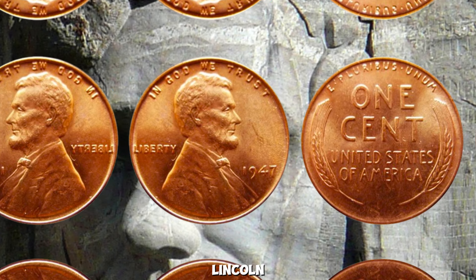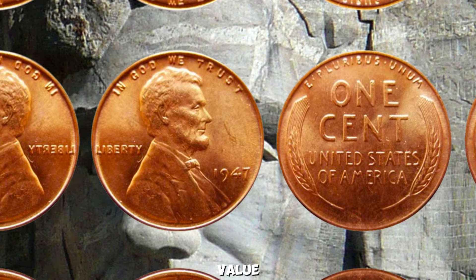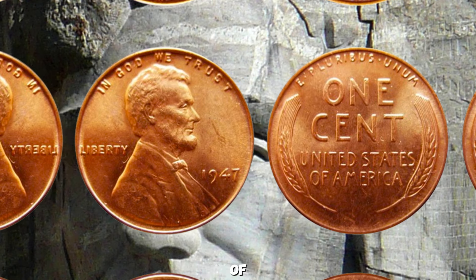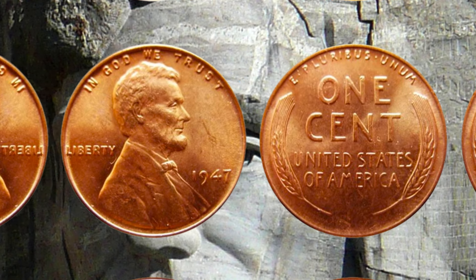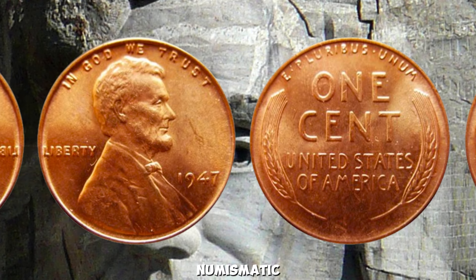The 1947 Wheat Lincoln Penny — known for its scarcity and incredible value — has captured the attention of collectors worldwide. Join us as we uncover the secrets behind this remarkable piece of numismatic history.